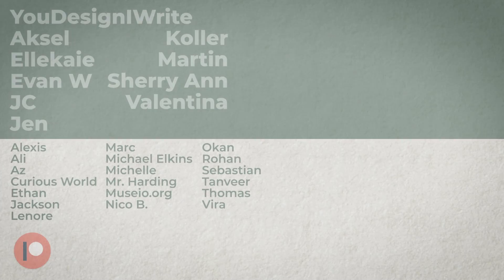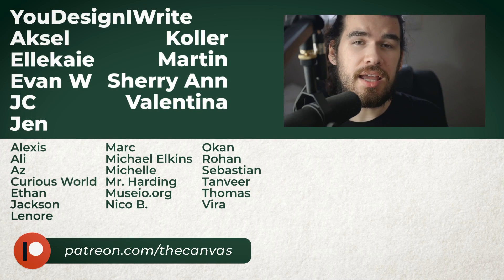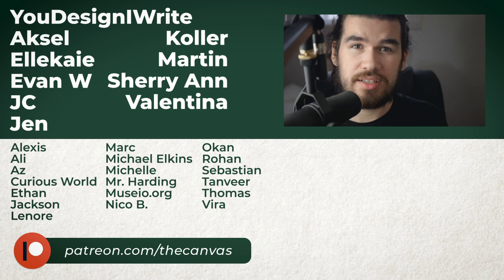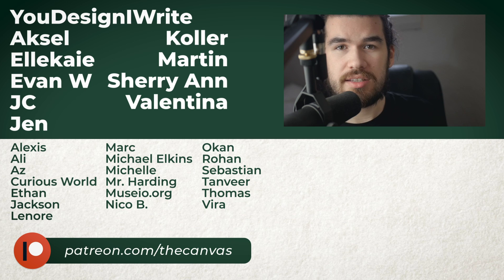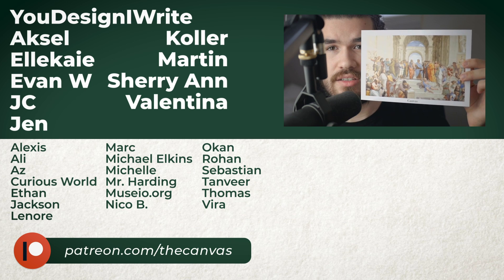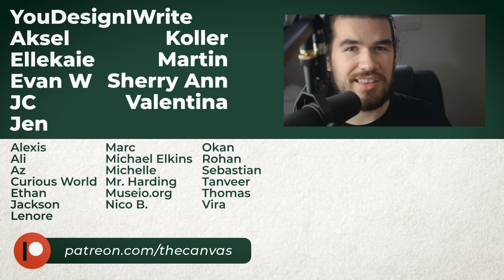I hope you enjoyed the video. Thank you for watching, thank you for subscribing and liking if you have already, and I'd like to thank YouDesignIWrite and every other patron for the support. If you also want to support, and if you want to get this 6x9 postcard print, check out patreon.com/thecanvas.